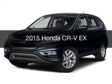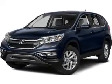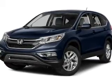This is a new 2015 Honda CR-V. It's powered by an all-wheel drive engine and an automatic transmission.